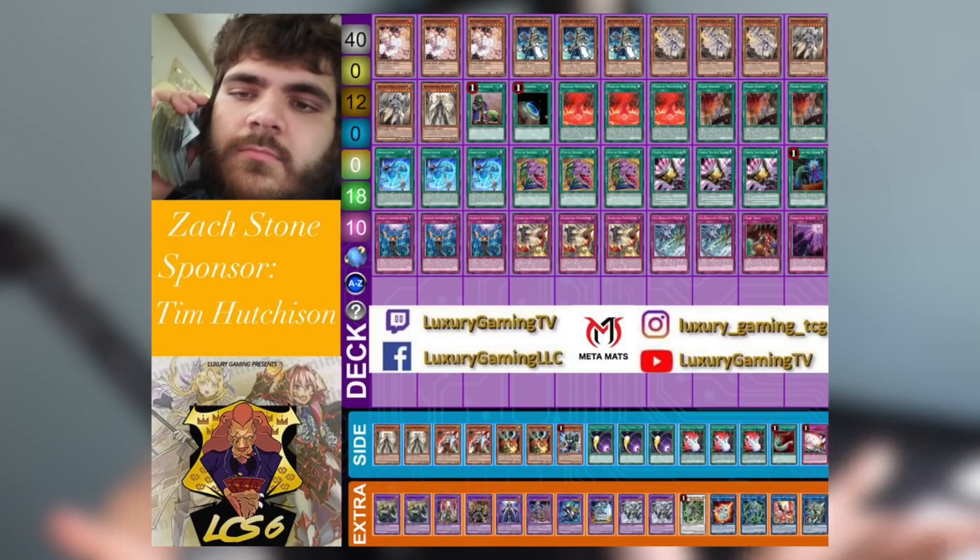Incredibly, Invoked Dogmatica was your first place winner. I've got the list from Zach Stone for you guys to check out. Zach is no stranger to the competitive environment — he's a very seasoned competitive player with multiple tops under his belt. He's got great insights as to why he chose this route in a very combo-heavy meta with Dragon Link and Infernoble Knight everywhere. The big things to note are the inclusion of triple Tactical Talents.